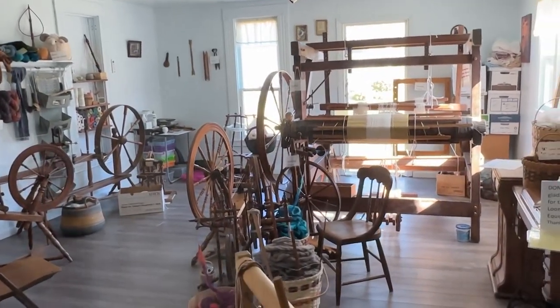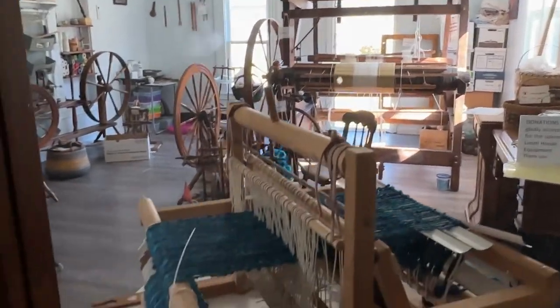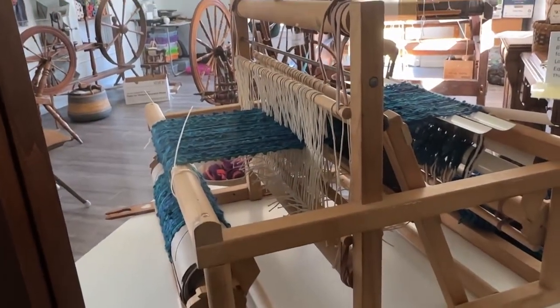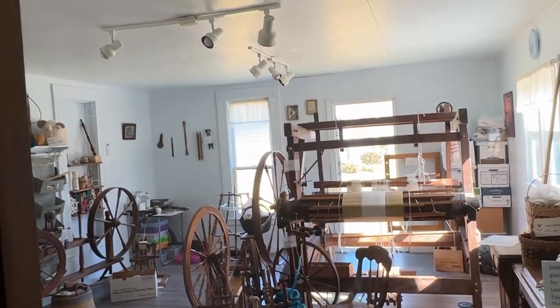So what she makes here, whether it's a scarf or a runner or whatever she does, she does sell in the gift shop. It's unbelievable how she does it — she makes it look so easy.